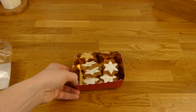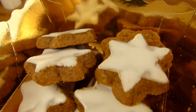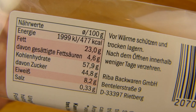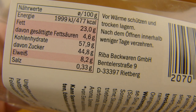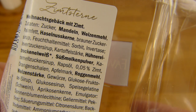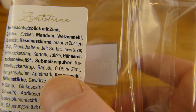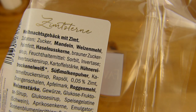Zimtsterne. Gibt's in jedem Discounter, kostet alles gleich. Aber ich war bei Lidl halt. Kommt in dieser schönen goldenen Box hier. Und die Kalorien dafür sind ziemlich hoch - ja, Nüsse. Deshalb hat's wahrscheinlich zu viel Fett. 477 Kalorien, viel Zucker und viel Fett. Und das hier ist drin: Mandeln und Haselnusskerne. Daher wird wahrscheinlich das Fett kommen. Und guckt euch mal den Witz hier an - 0,05% Zimt. Okay, und dann heißt es Zimtsterne.